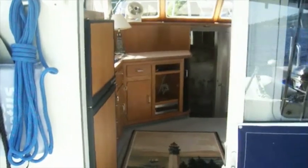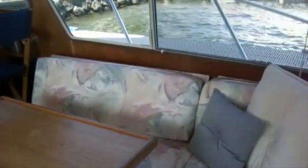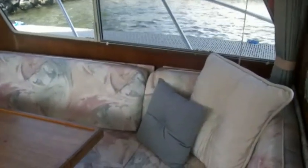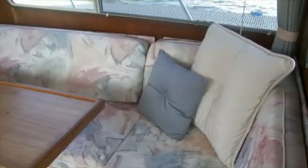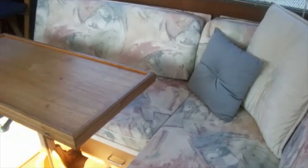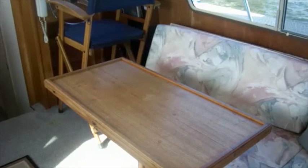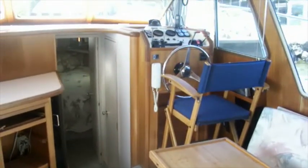Here we are entering the companionway, which is slightly to port of center, entering into a carpeted salon. There's an L-shaped settee on the starboard side and a table that actually expands. Forward of that is the helm station for the lower helm. Both lower and upper helms have navigation instruments. There's great visibility out of these boats. The design is really a nice Northwest design done by Ed Monk Jr.